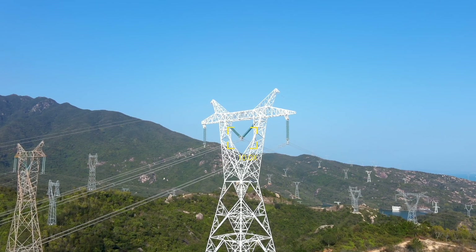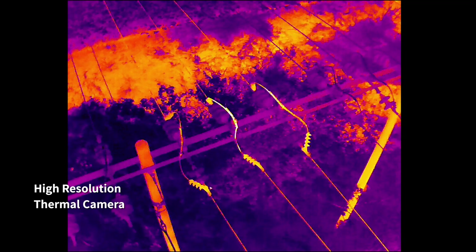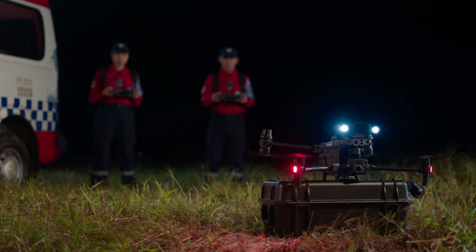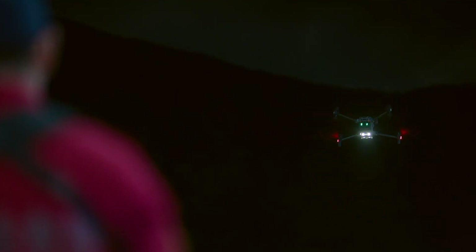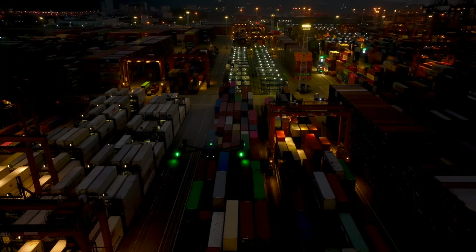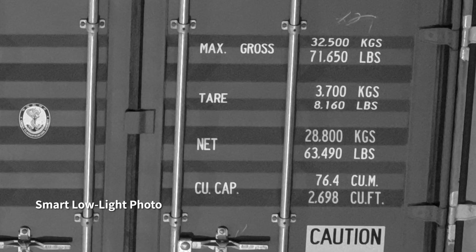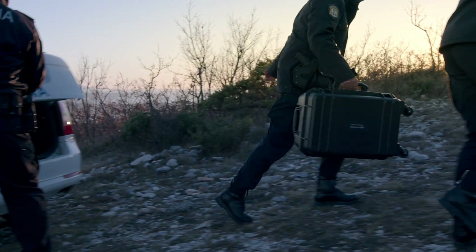With its 200x hybrid zoom camera, you can focus from afar and capture the precise shots you need. Its high-resolution thermal camera efficiently reveals heat sources. When night falls, the M30 is ready — its low-light FPV camera sees your surroundings even in darkness so you can work safely, and smart low-light photo captures clear pictures even at night.